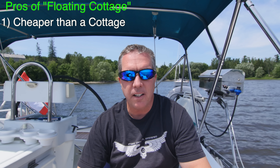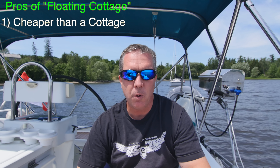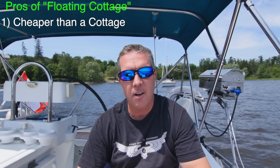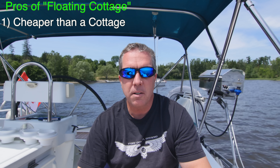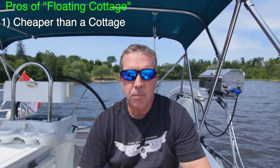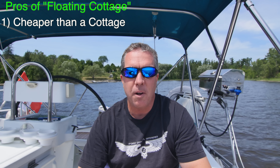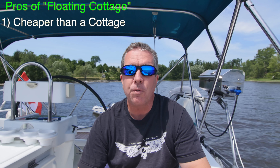A boat is cheaper than a cottage, especially a used boat, and that's what I would highly suggest. If you don't want to lose money on your floating cottage, it's probably not a good idea to buy a brand new boat, because just like a car, the minute you sail it away from the brokerage you're losing money — the depreciation is pretty steep in those first three years.